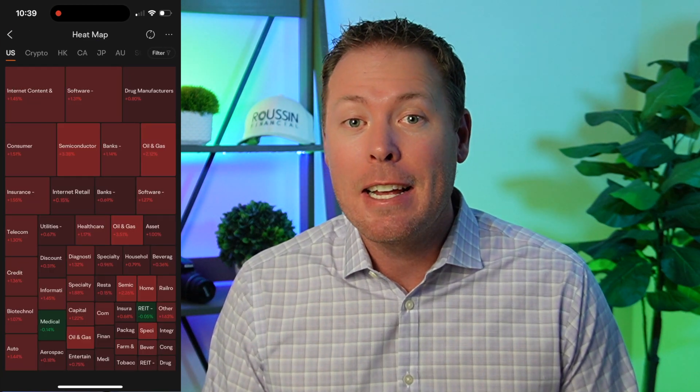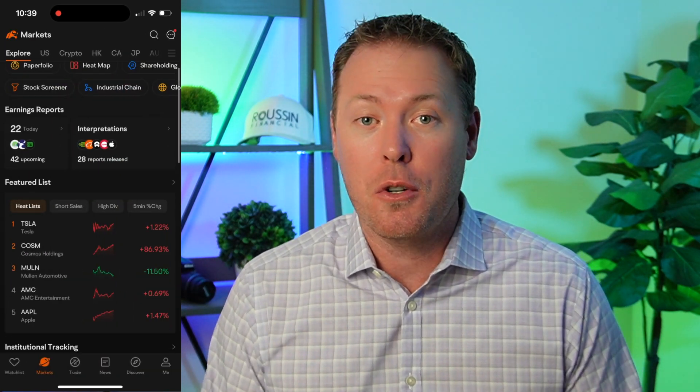Moomoo has a lot of great tools from stock screeners to heat maps. If you're new to investing, you could use their paper trading. But one tool that I like is their institutional investor tracker, where you can track moves from the likes of Warren Buffett. So definitely take a look at Moomoo using my link in the description below. Now let's take a look at four dividend stocks for you to consider in the month of December.